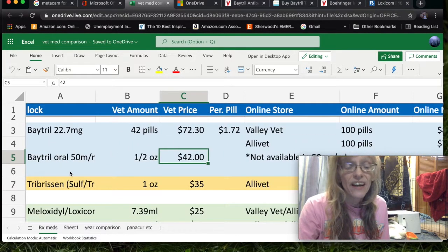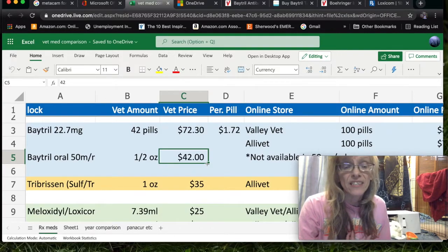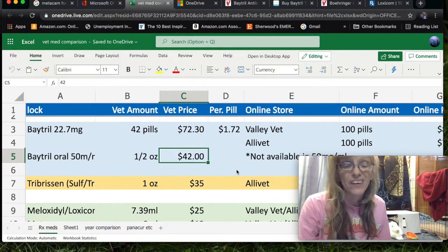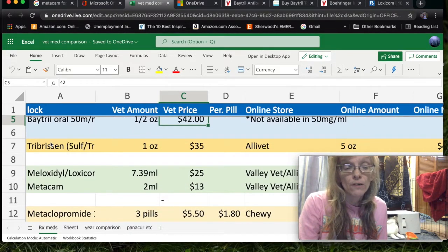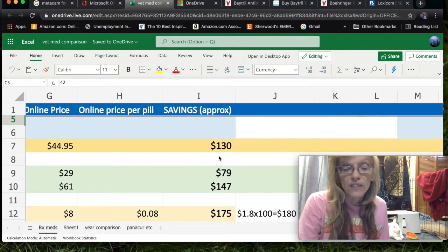I wasn't able to get a Baytril oral solution for rabbits online — they do have it in injectable solutions, which you can ask about for cats or dogs. I did get an oral Baytril solution from my vet, but he had to have it specially prepared, and a half ounce cost $42. My vet was actually the one who recommended switching to pills in the first place — he wasn't trying to rip me off, that's just the price. For Tribrissin, the antibiotic Barney is currently on, the vet charges $35 for one ounce, but at AliVet I can get five ounces for $44.95 — a savings of $130.